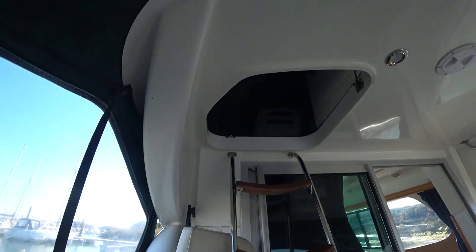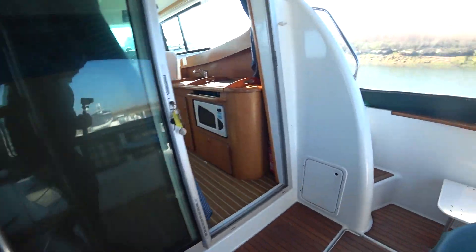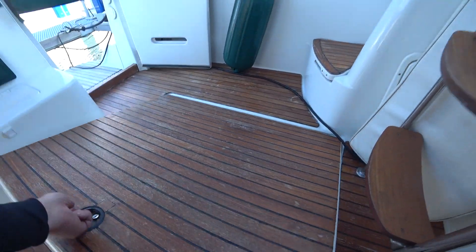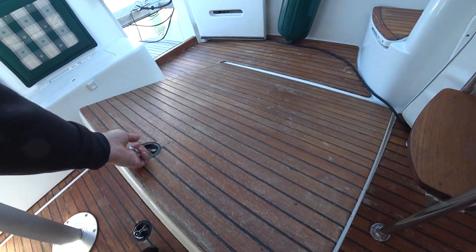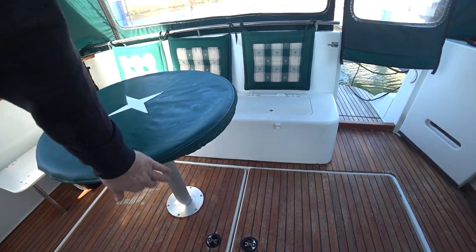Ladder up to the flybridge. I'm not going to undo that to go down to the side decks. Let's open this one — storage. Obviously you've got another one there, and the table.